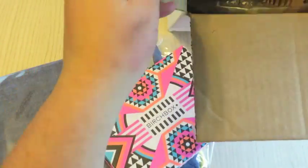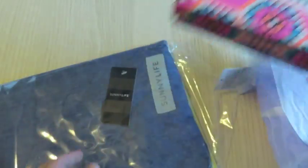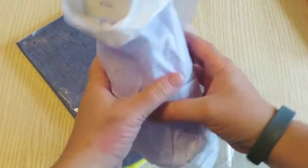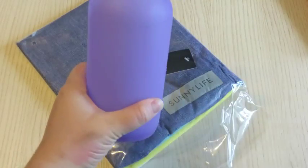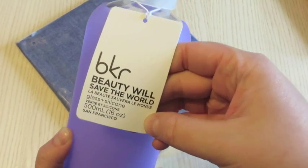I got some Birchbox bonuses so I'm taking those out of the bag first to show you. I got the beach towel and then I also got this glass water bottle, a reusable water bottle from BKR — Beauty Will Save the World.